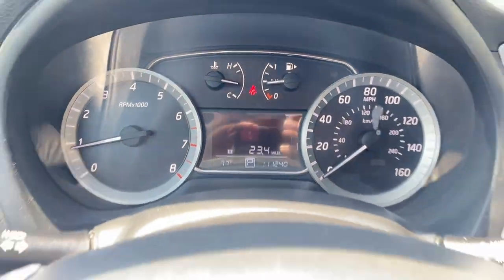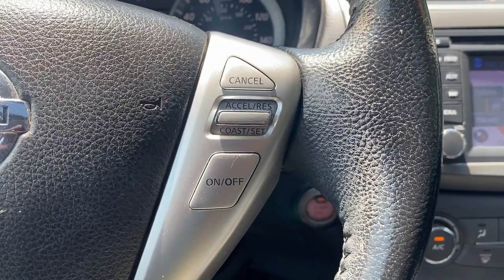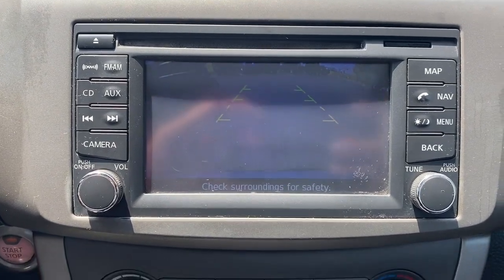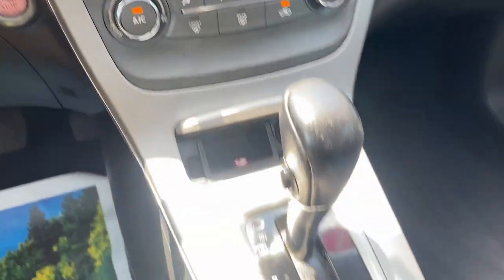The following are some of this vehicle's highlighted options: navigation system, keyless entry, moonroof, premium sound system, steering wheel audio controls, leather wrapped steering wheel, alarm, electronic stability control, and Bluetooth connection.